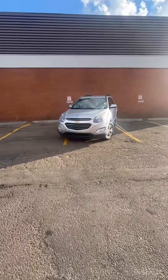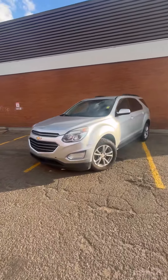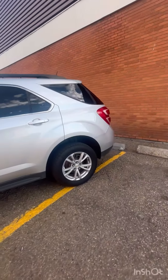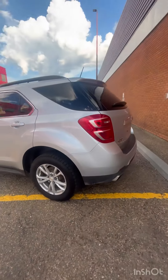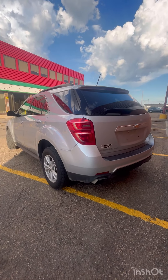Hey, this is Farhan, and today we have a 2017 Chevrolet Equinox LT trim level. This vehicle is finished in a beautiful silver color that is sitting on the factory alloy wheels. Let's take a look around this SUV and see some of the cool quirks and features that this vehicle has to offer.